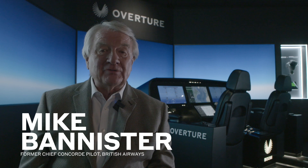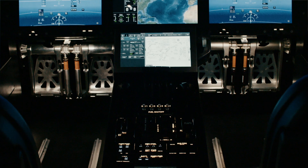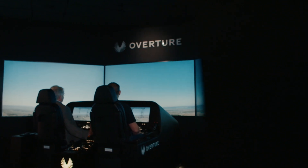My name is Mike Bannister and I'm the former Chief Concorde Pilot at British Airways. The Overture flight deck is absolutely stunning. It looks beautiful but it is so intuitive. And the first thing that struck me was,